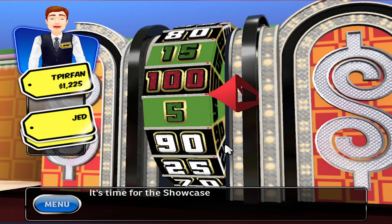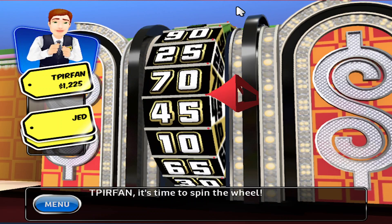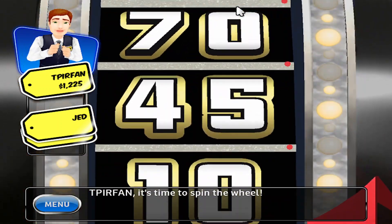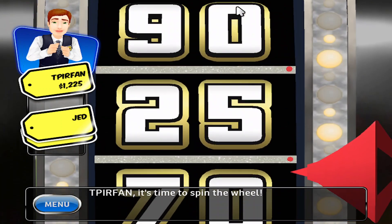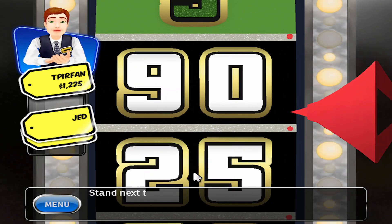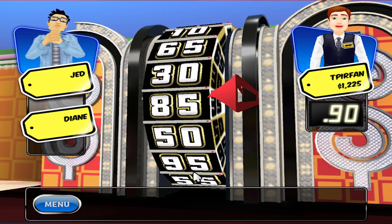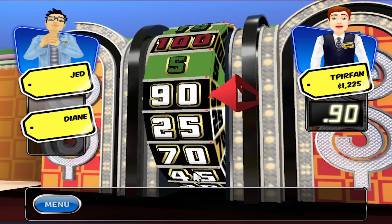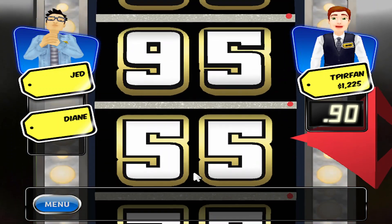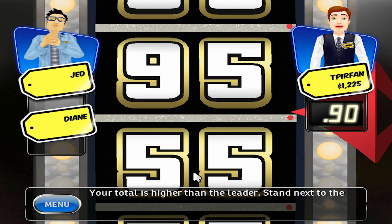It's time for the Showcase Showdown — it's time to spin the wheel! 90. Would you like to spin again? Stand next to the wheel. 95 — your total is higher than the leader. Stand next to the wheel.